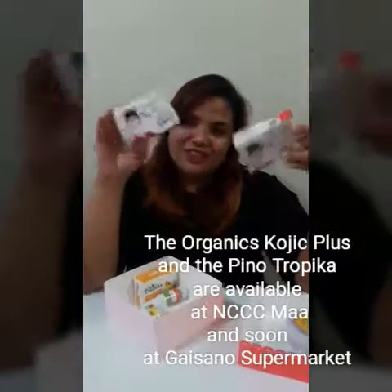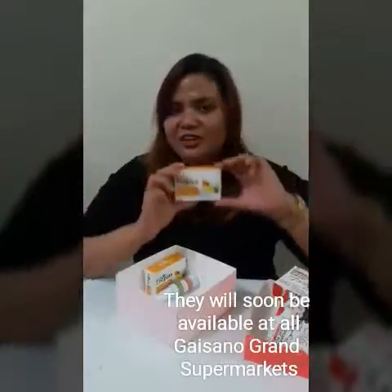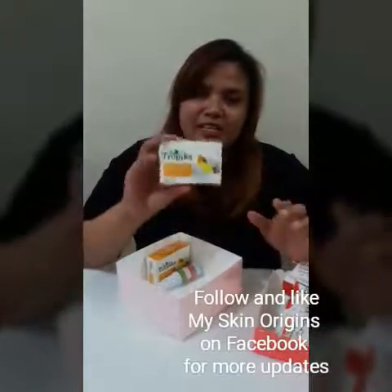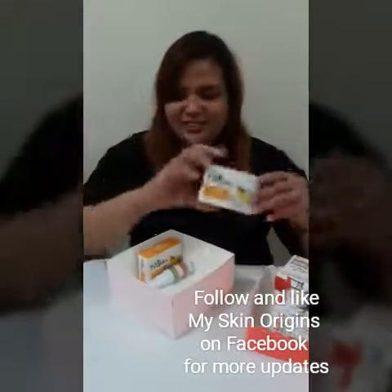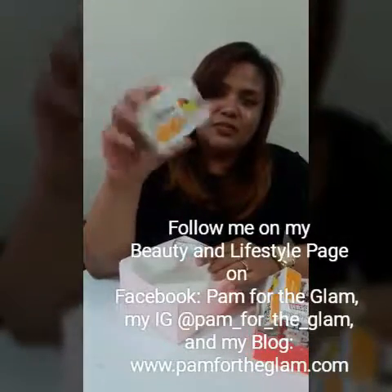Then yung favorite ni Nana — My Skin Origins Organics Kojic Plus — favorite to ni Nana. And my current favorite for my body is Pinotropica. I use this, it is so nice, and there are two of the Pinotropica.